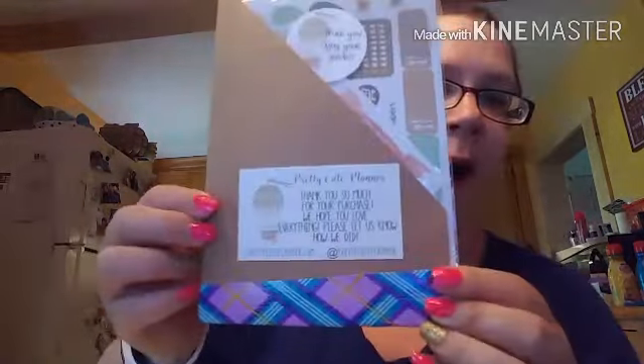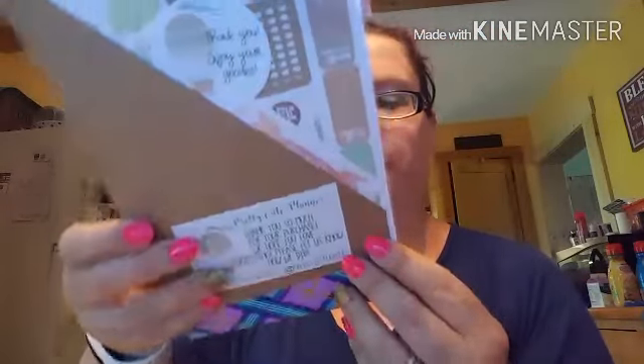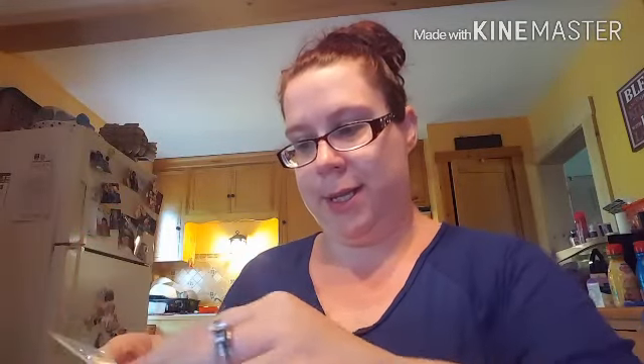It came in white cardboard, like a little pocket folder. I wish this was punched — maybe I'll try and punch it myself to put it in my planner. It says, 'Thank you so much for your purchase. We hope you love everything. Please let us know how we did.' Pretty Cute Planner is the store name. And it says, 'Thank you. Enjoy your goodies.'